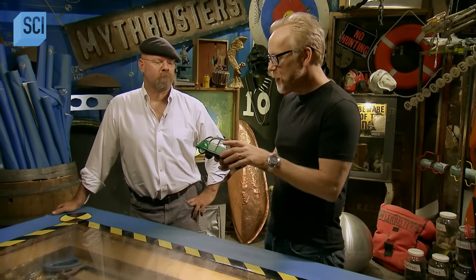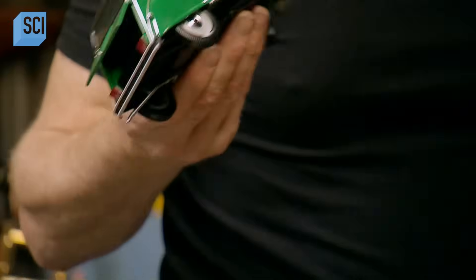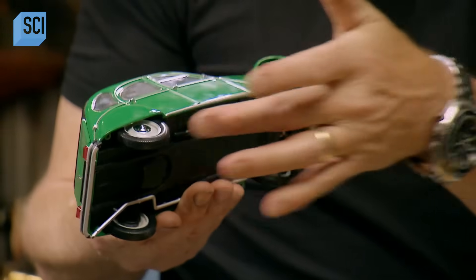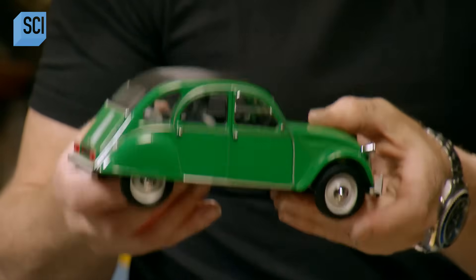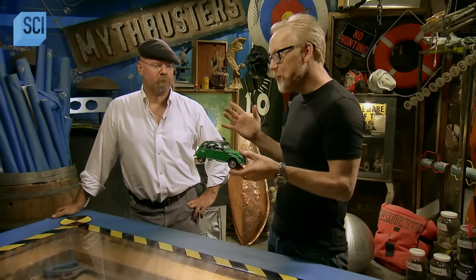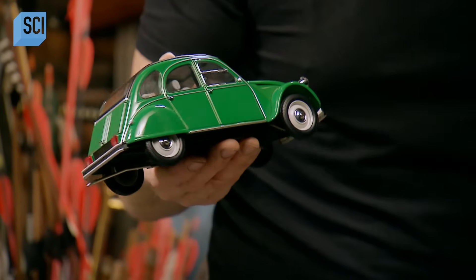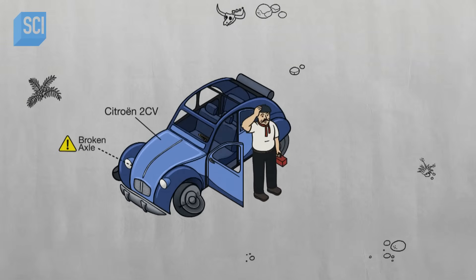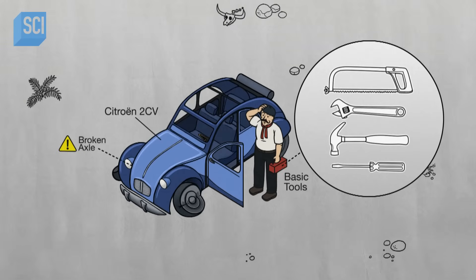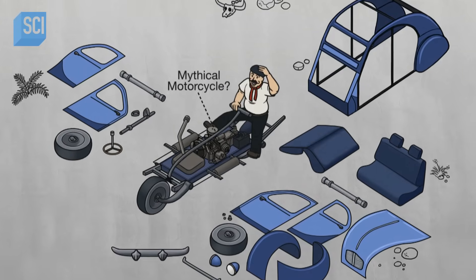We've got an amazing story about a Frenchman stranded in the African desert in his little French car — the Citroën 2CV. Except two of the wheels are busted. He uses the remaining two wheels and rebuilds this car into a motorcycle that he uses to ride back to civilization. I think we should get ourselves a 2CV and try it ourselves.